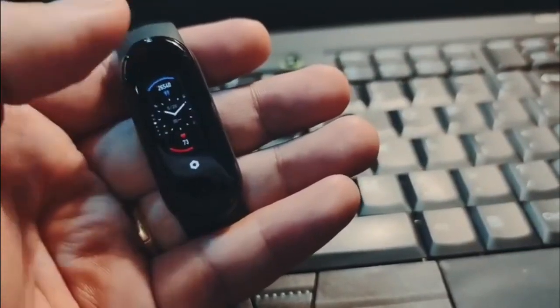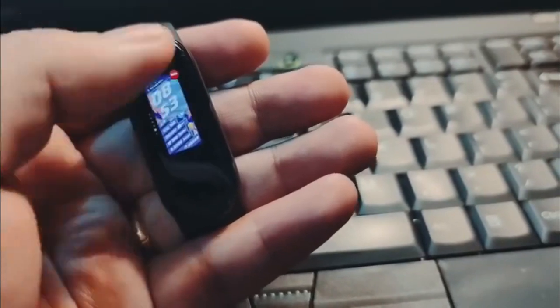You get over 100 new animated watch faces, and there are some special ones based on characters.